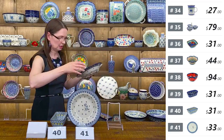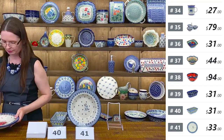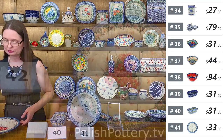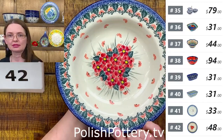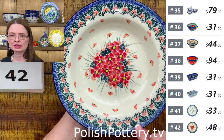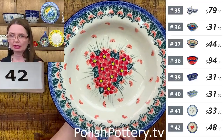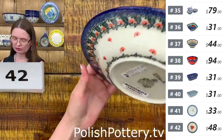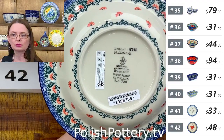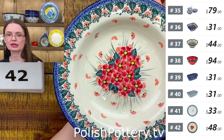I have one more — a beautiful piece designed by Miss Maria Starzyk with a pink forget-me-not pattern. Same size — nine and one quarter in diameter, one and a half deep, twelve ounces brimful. White lip. Unikat pattern, Pink Forget-Me-Not, designed by Maria Starzyk, Unikat 5007. $48 tonight, regular price $97.95.